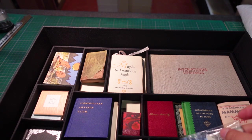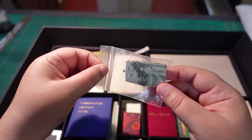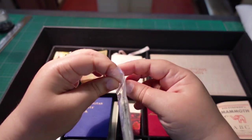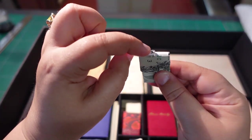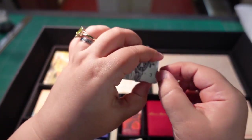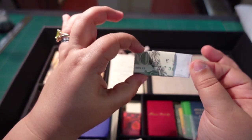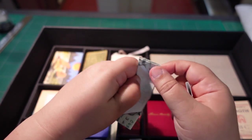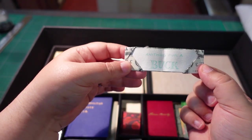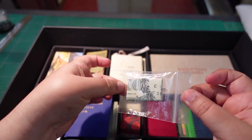Another fun one is this one, where somebody tried to pretend to be a bookbinder using a one-dollar bill and created this little bead here as an opening. And this one opens up like a drawer. Anything for a buck — it would be really funny if this was sold for less than a dollar.